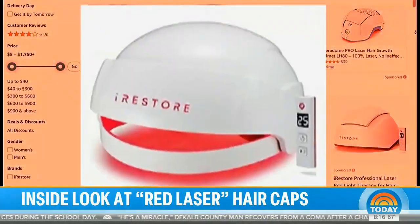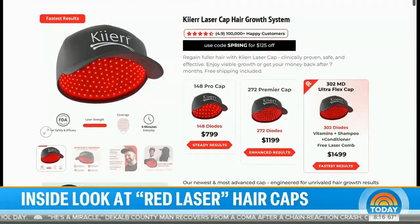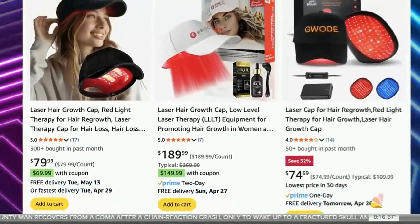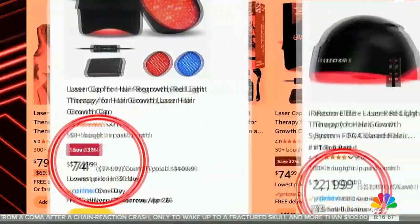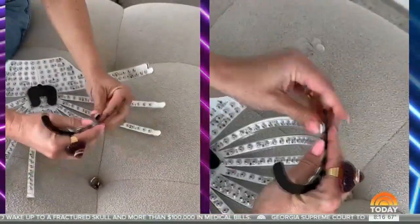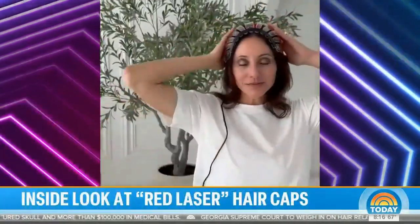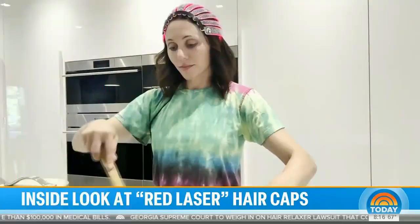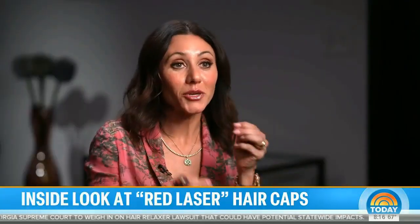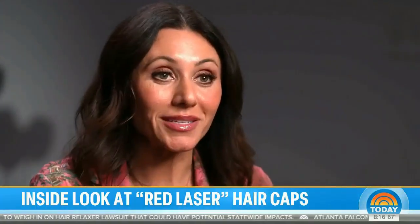The laser comes in many forms — from combs and headbands to caps that look like helmets and baseball caps. Prices vary widely: some on Amazon for as little as $74, while others cost thousands. Amber went all in, spending $5,000 on the turbo laser cap designed by Dr. Bauman, wearing it five minutes a day. After a three-month test, she started noticing hair growth — she even needed to color her hair more often.